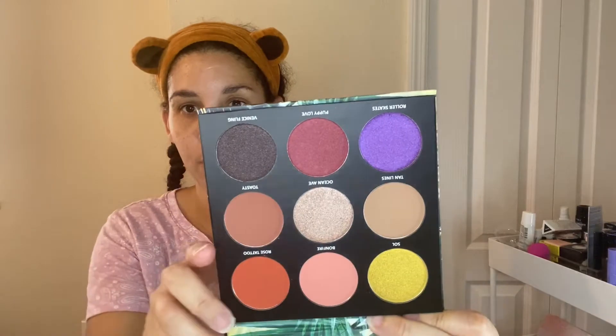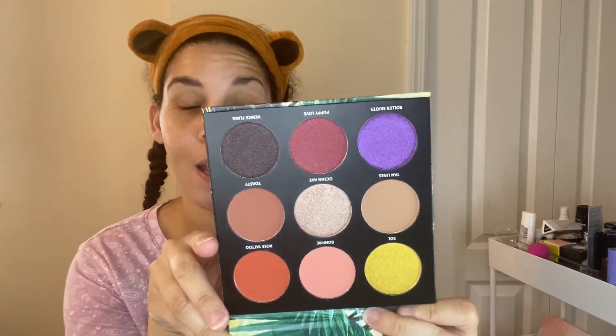I got this palette in my Ipsy Glam Bag Plus — if you didn't see that video I'll leave a card. We are going to get into this. I'm going to show you the palette — here it is, beautiful shades — and we're going to do swatches first.